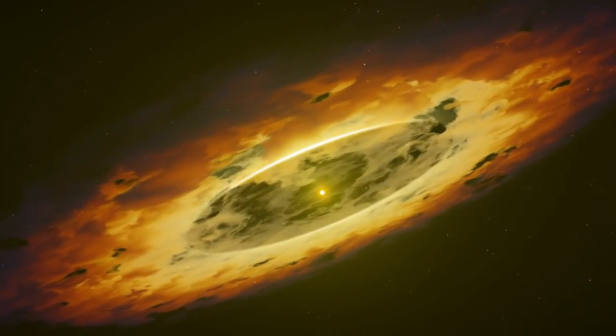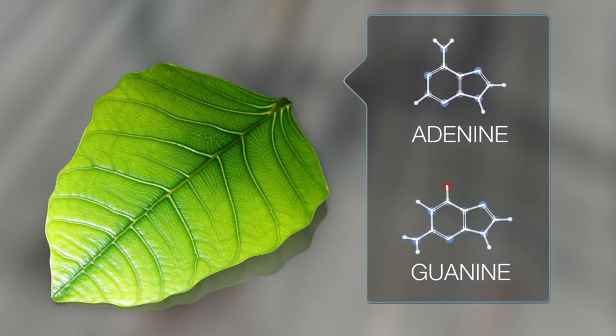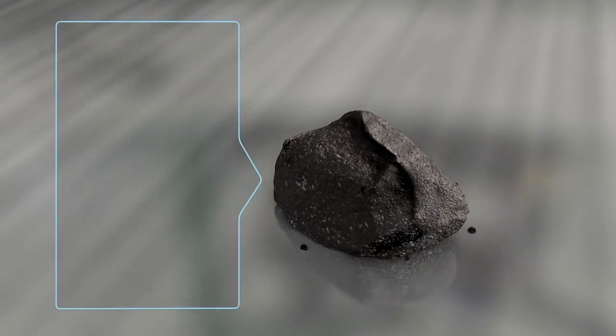My dream is that we find something that's unique, that's not represented in our meteorite collection, and is really organic-rich material on the surface of this asteroid that holds all kinds of scientific treasures about the origin of life and organic molecular evolution in the solar system.